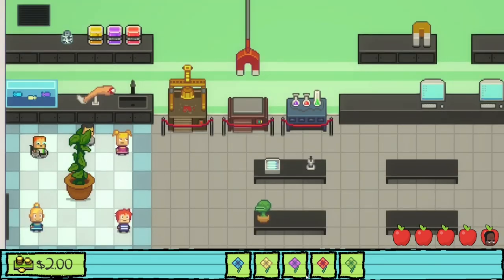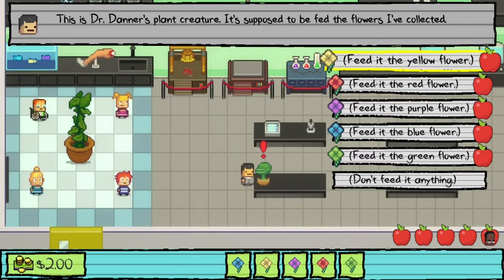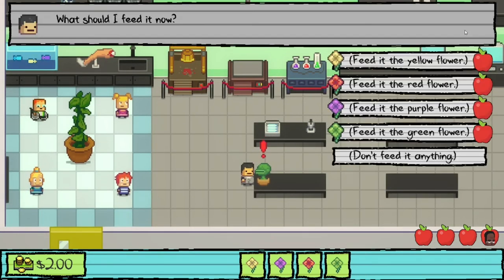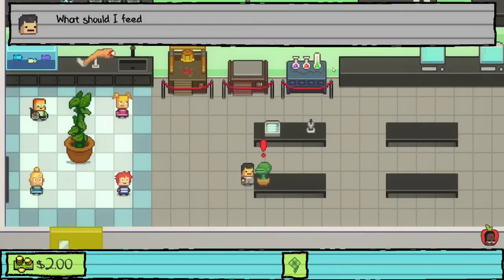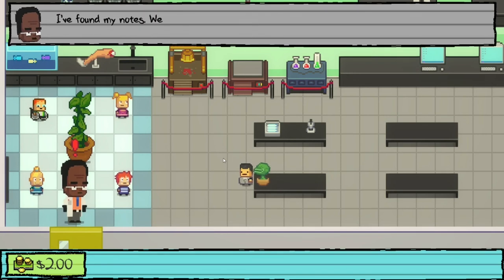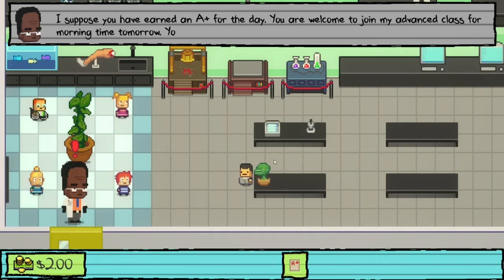While Dr. Danner is gone, we figure out the order to feed Diana: blue, yellow, purple, red, green. Dr. Danner returns with his notes and we feed Diana in that order. She blooms spectacularly. Dr. Danner is stunned — he never expected such ability from a 'simpleton'. We earn an A plus and a new Monster Mon card: Monstrous Flytrap.